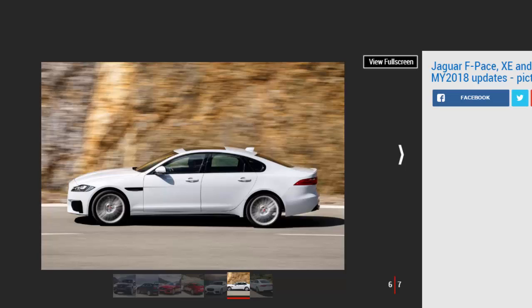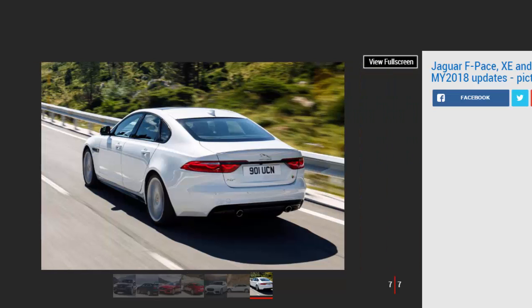The final drivetrain tweak is for the existing 178 BHP diesel F-Pace, which can now be ordered with an automatic rear-wheel drive transmission for the first time. New interior trim options plus additional equipment such as enhanced front seats and Jaguar's dual-view screen also make the cut, alongside more paint color options.